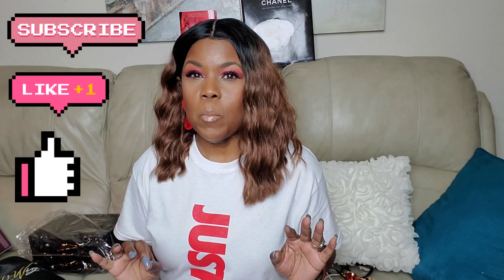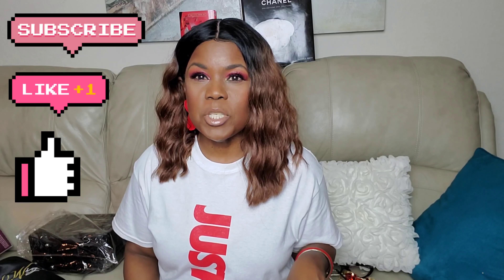Hello everyone, welcome back to the channel! Hey beauty connoisseurs. I'm trying a different way to do my lighting, so if it looks different, that's the reason why. If you're new here, welcome! Go ahead and hit the red subscription button down below and click on the notification bell so you'll always know when I upload. I try to upload at least two to three times a week, and every Wednesday for Wonderful Week Wednesday.